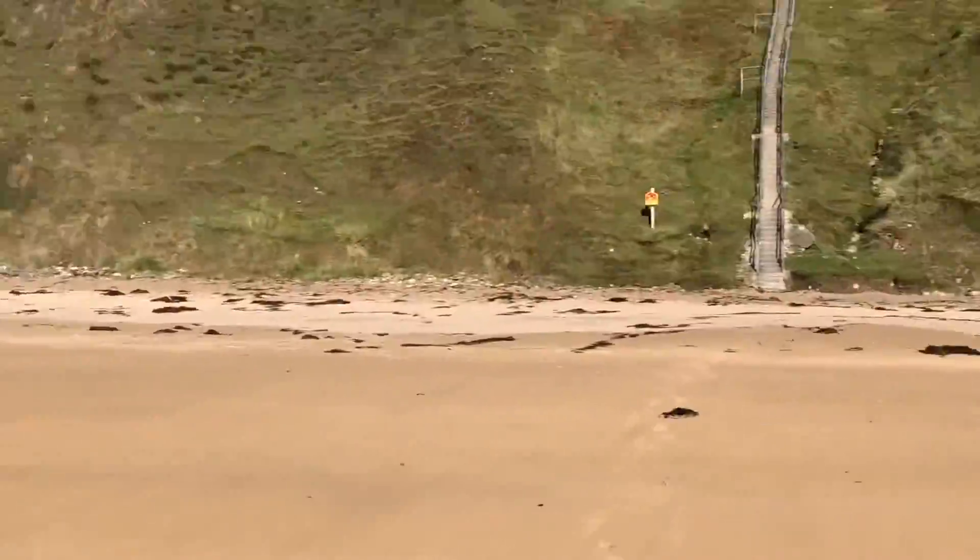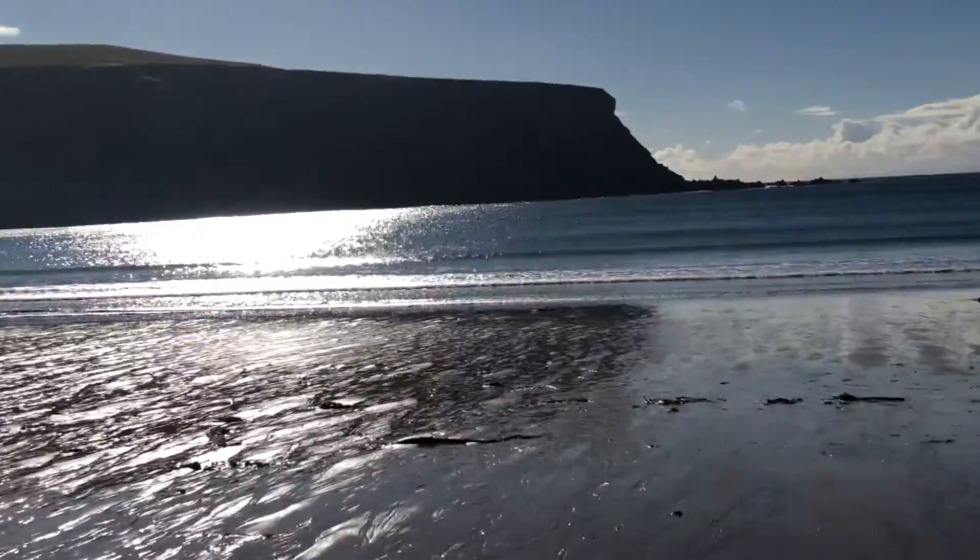It's just surrounded by cliffs, and that's where we're fishing today.